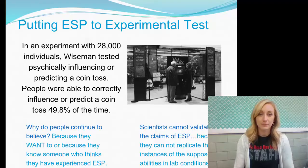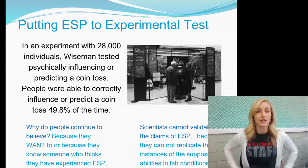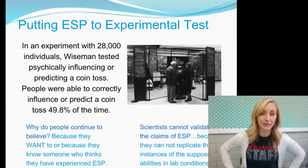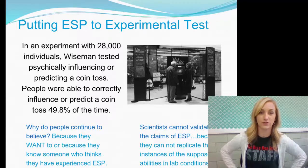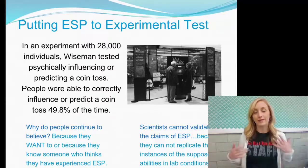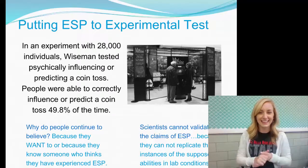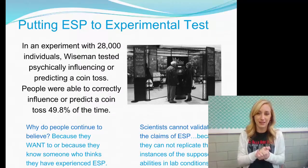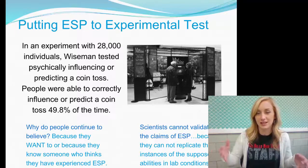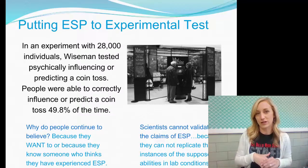Putting ESP to experimental tests: Wiseman tested psychically influencing or predicting a coin toss with 28,000 individuals. People were able to correctly influence or predict a coin toss 50% of the time — which is exactly what you'd expect by chance. They cannot validate claims of ESP because they cannot replicate supposed abilities under lab conditions. ESP is not psychologically or scientifically supported, and therefore cannot be considered true.